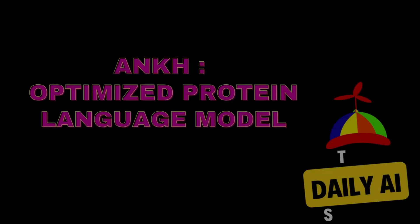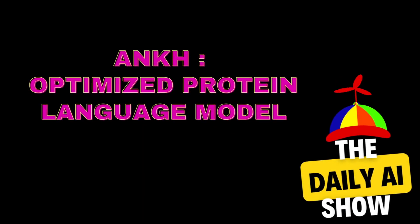If you are looking for an optimized protein language model, don't forget to check ARK. The link for the paper and GitHub is provided in the description below. Please don't forget to subscribe so we can reach out to you with updates on new AI research papers in the future. Thank you.